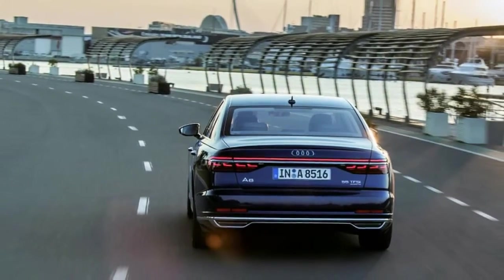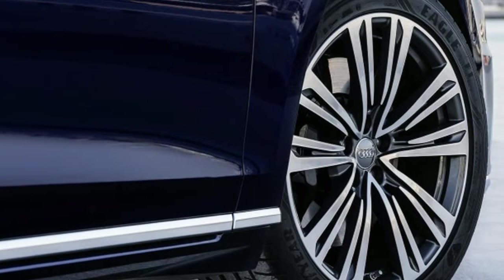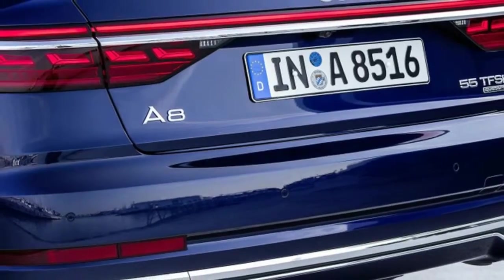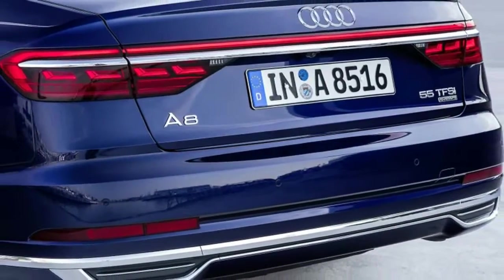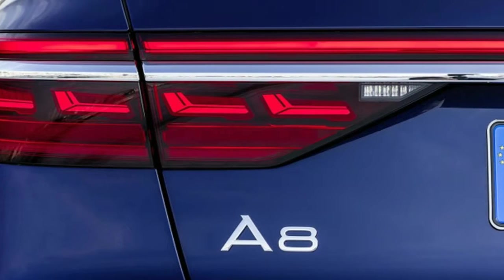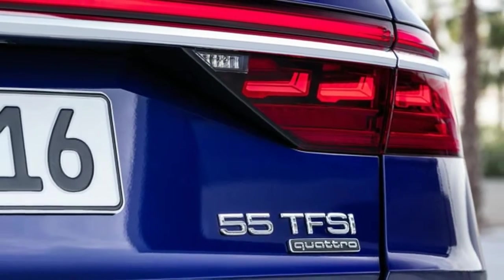Also available is an overhead vehicle diagram that highlights wheels in red when they near a curb. Depending on your level of trust, you can also press the Audi AI button and have the car swerve to avoid obstacles at slow speed, or, better yet, park or unpark a car from a tight spot as you stand nearby and watch.